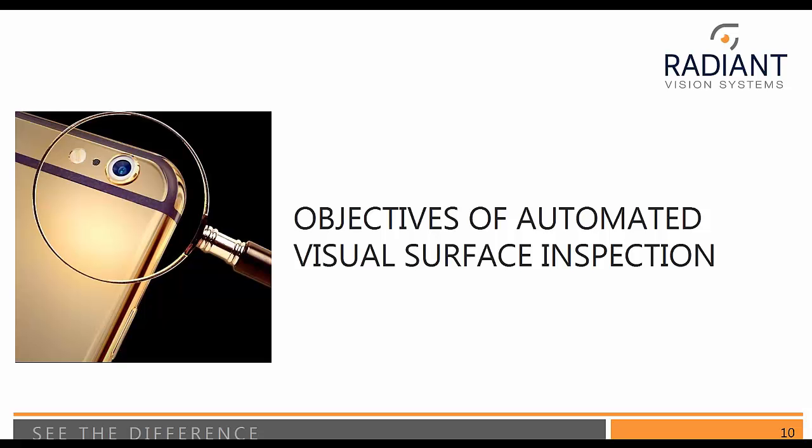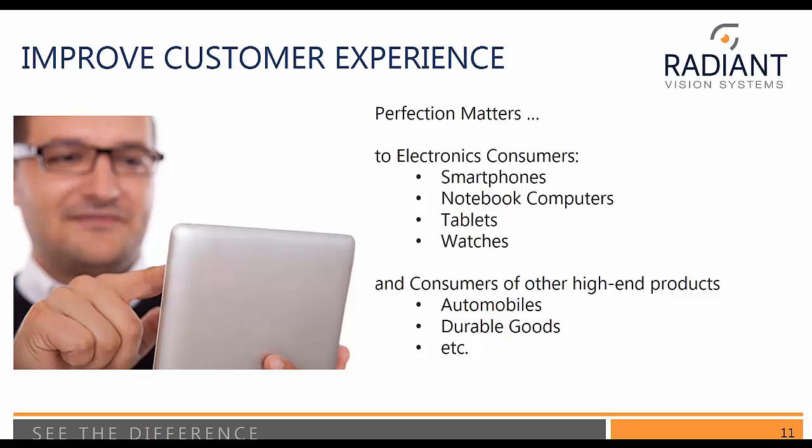So what are we going to try and achieve with automated visual surface inspection? Our number one objective is to improve the customer experience — perfection matters. Customers are getting far more choosy. For electronics consumers, this could be smartphones, computers, tablets, watches, or other types of wearable devices — any high-end product where you feel you should be buying a quality product. Consumers of other high-end products such as automobiles or a very high-end refrigerator would also be worried about the surface finish.